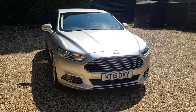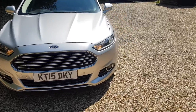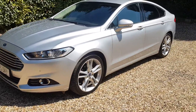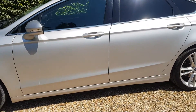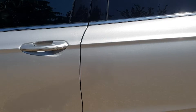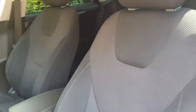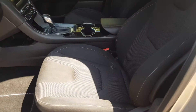Welcome to Carfirm Luton. Today we have a Ford Mondeo Titanium TDCi 2 litre diesel, fully automatic, 15 plate. I'm going to show you the cosmetic condition of the outside and the inside of the car today. It has 79k miles on the clock — a very nice and clean car.